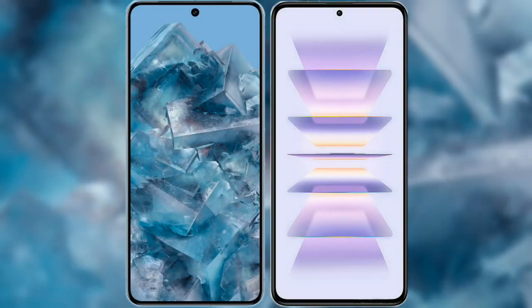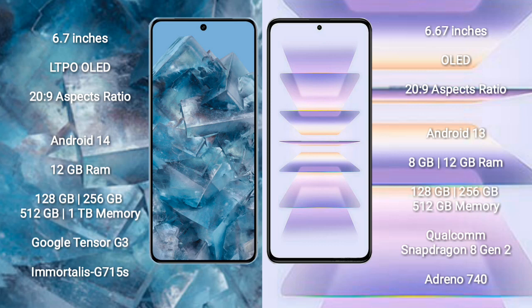I will compare the new Google Pixel 8 Pro with the Redmi K60 Pro. The Google Pixel 8 Pro comes with a 6.7-inch LTPO OLED display with an aspect ratio of 20 to 9. The Redmi K60 Pro comes with a 6.67-inch AMOLED display with an aspect ratio of 20 to 9.